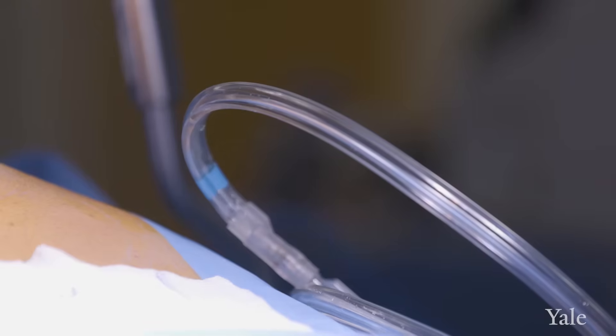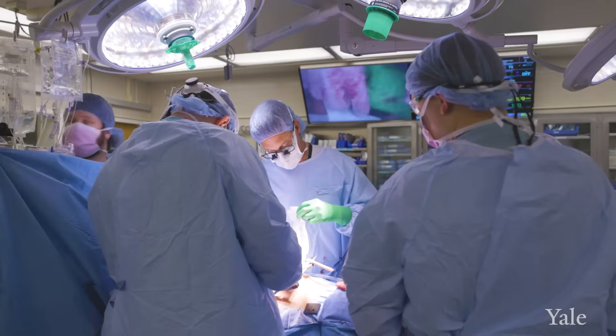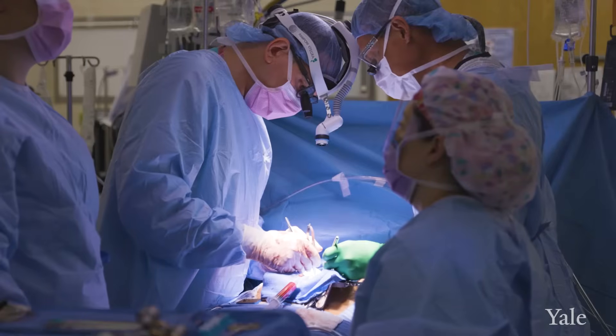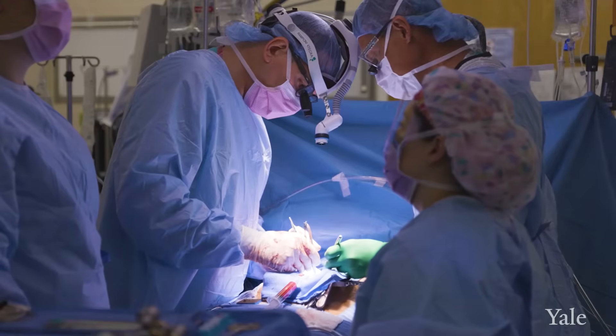We have to open the chest and then we have to put a big clamp across the aorta to disconnect the heart from the rest of the circulation. So the rest of the body will be perfused by the heart-lung machine. We stop the heart, we stop the lungs, and then on a still heart, we find our targets and we sew our bypass. And then we restart the heart.